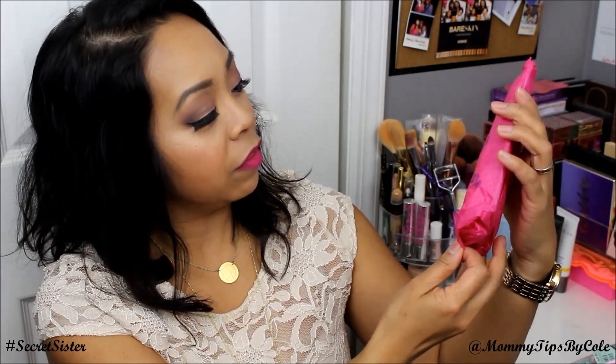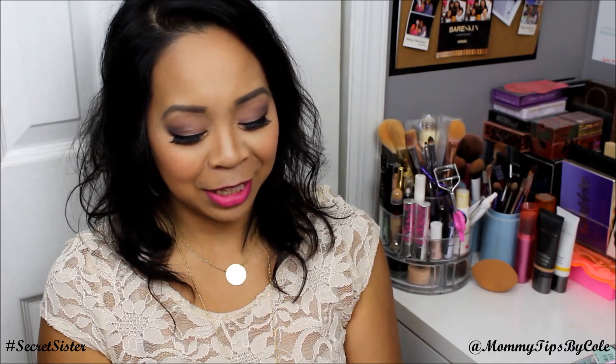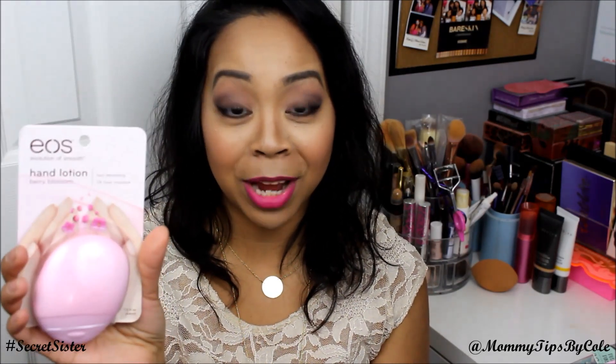Next is my current favorite purse item. I love these kinds of gifts — I feel like a little kid. Oh my God, this is so perfect because this was in my favorites video. It's the EOS hand lotion in berry blossom. You read my mind with this because I don't have that scent. So excited to try that one.